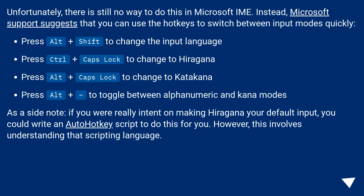Press Alt plus Shift to change the input language. Press Ctrl plus Caps Lock to change to Hiragana. Press Alt plus Caps Lock to change to Katakana. Press Alt plus to toggle between alphanumeric and Kana modes.